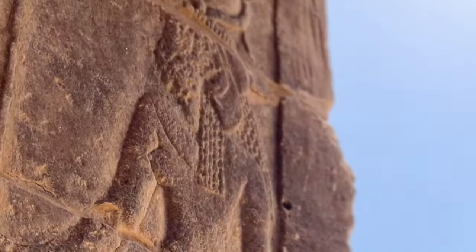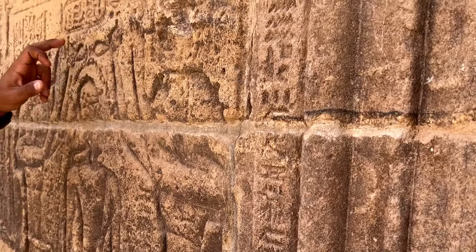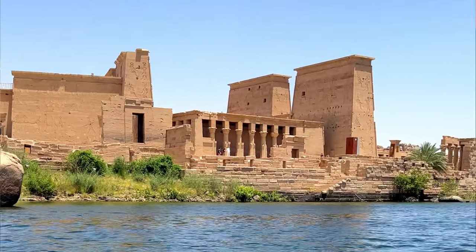Sitting pretty on its own island, Philae Temple is one of the best preserved Greco-Roman temples in Egypt. You have to hop on a boat and sail over for about five minutes to reach the temple, and it is stunning. I knew I wanted to come and see it, but actually seeing it in real life is just incredible. Without going into too much of its history, there are a couple of reasons why Philae looks quite different to some of the other temples you'll see in Egypt.